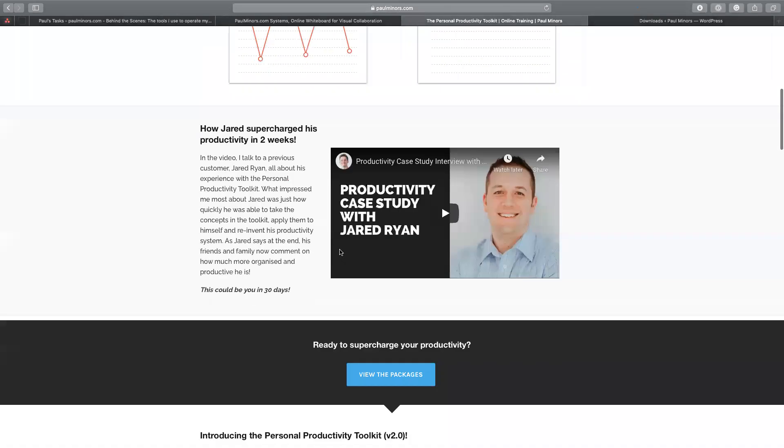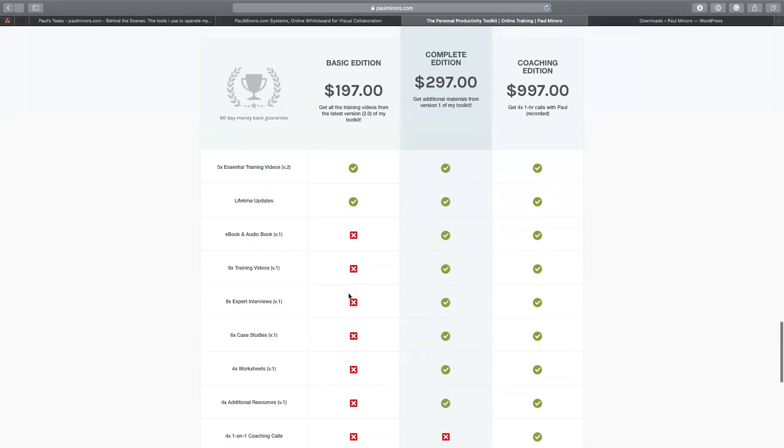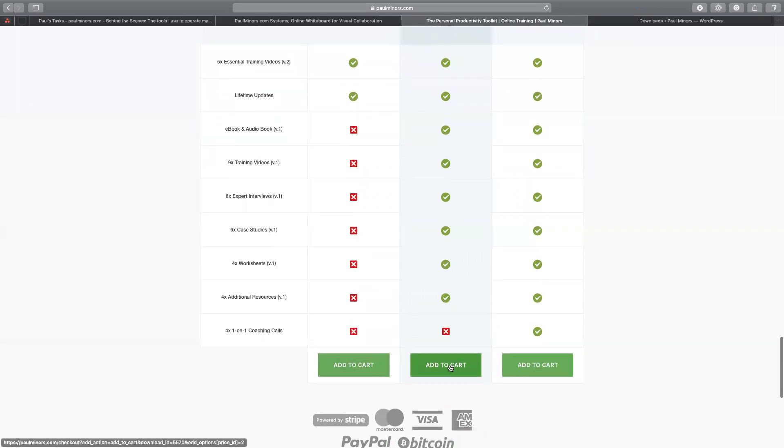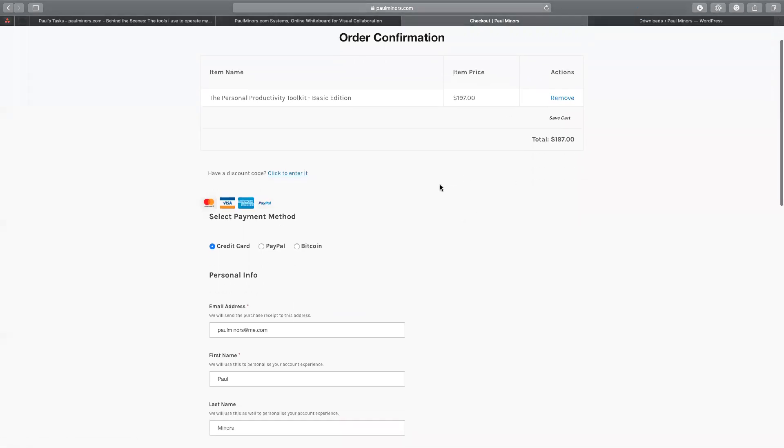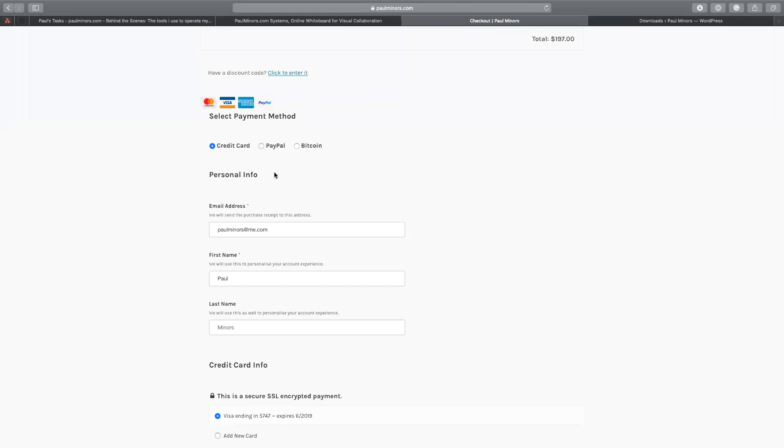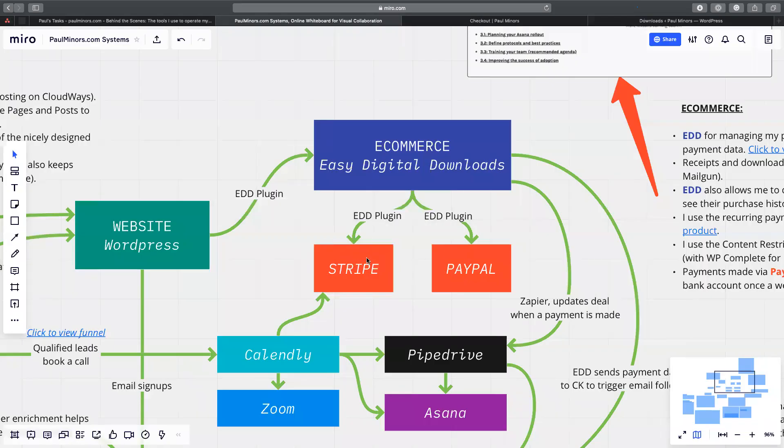On the front end, these pricing tables are designed in OptimizePress, but these buttons use a link that says paulminers.com/checkout with an EDD action parameter — what this link does is add the product to the checkout. If I click 'add to cart,' it puts this in the checkout which is created through the Easy Digital Downloads plugin. I can then choose my payment method: credit card or PayPal. If they pay through credit card, it gets processed through Stripe. Payments go through Stripe, PayPal, or there is even a Bitcoin option.